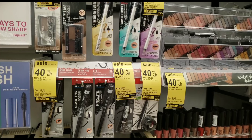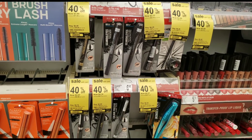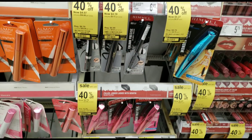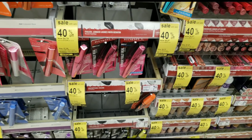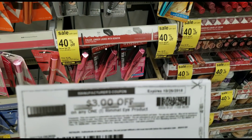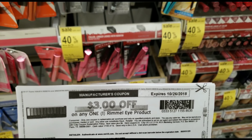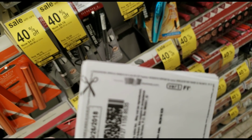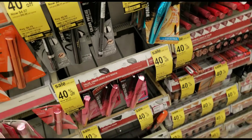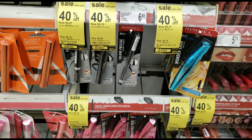Let's get started with this deal — I'm going to be teaching some basic couponing and some tricks, so even if you're a veteran you might want to listen. The Rimmel London is 40% off this week at Walgreens, and we also have a $3 off printable coupon — three dollars off any one Rimmel eye product. This was found on coupons.com.